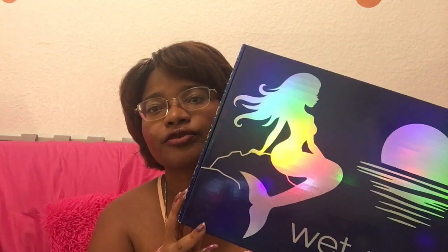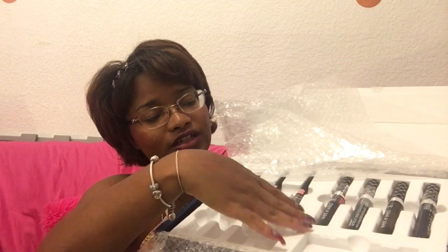We are now going to be reviewing a very popular product that has recently come out in the drugstore. It's from Wet n Wild and it is called the Wet n Wild Midnight Mermaid collection. It comes in a kit online for thirty-five dollars.